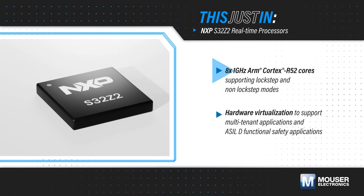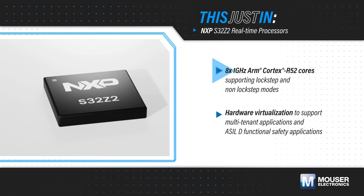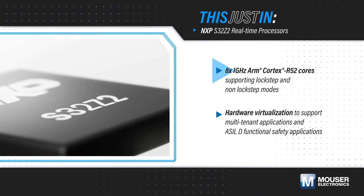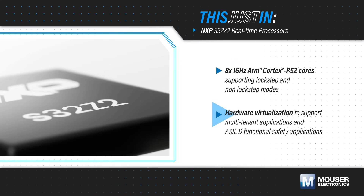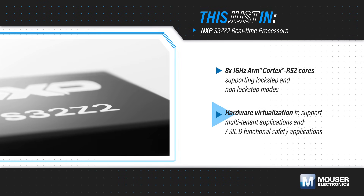are high-performance processors with eight 1 GHz ARM Cortex R52 cores that can be configured for lockstep or non-lockstep mode, a lockstep ARM Cortex M33 System Manager, and a DSP and ML coprocessor. Hardware virtualization supports multi-tenant applications and ASIL-D functional safety applications.